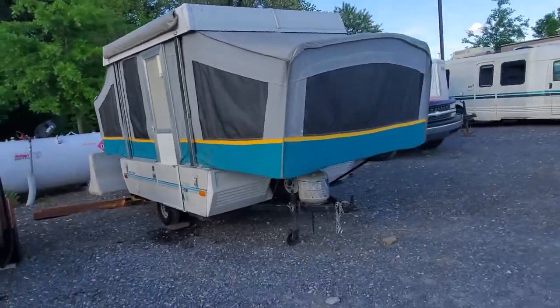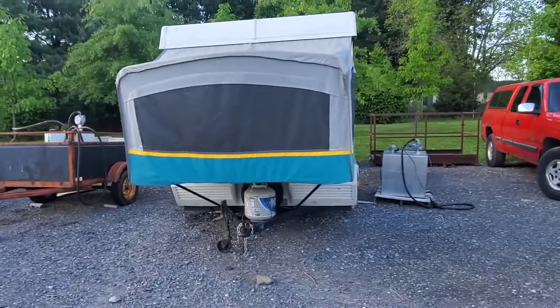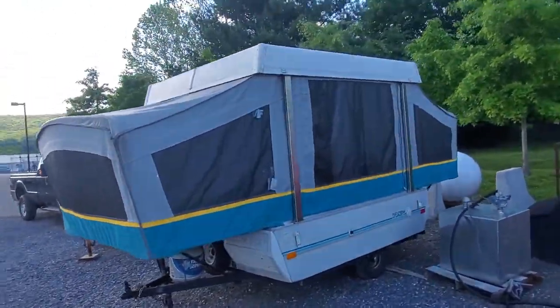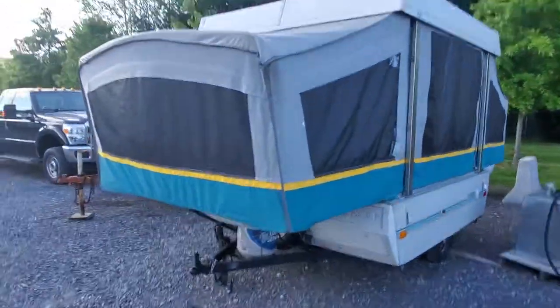1993 Coleman Destiny in fantastic condition — great opportunity here at Beckley's RVs in Thurmont, Maryland. If you want to come take a look at it, call Alex the eBay guy at 240-405-7790. We are by appointment only. Thanks, have a great day!